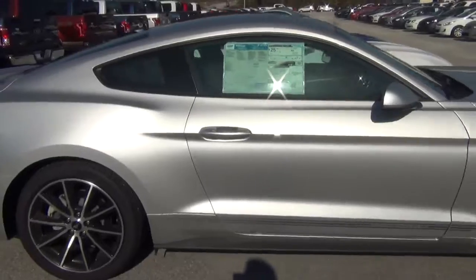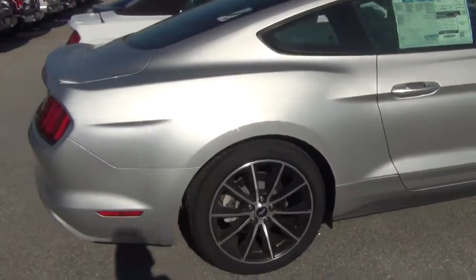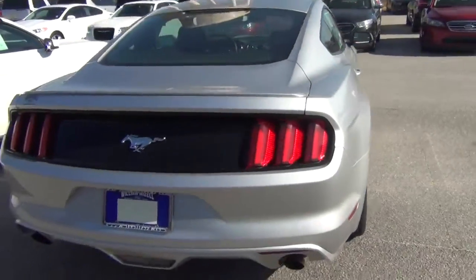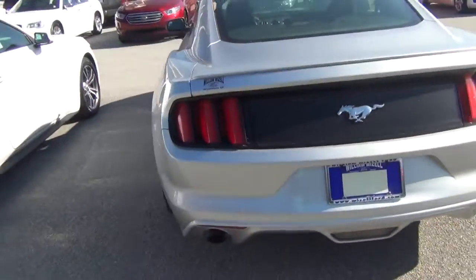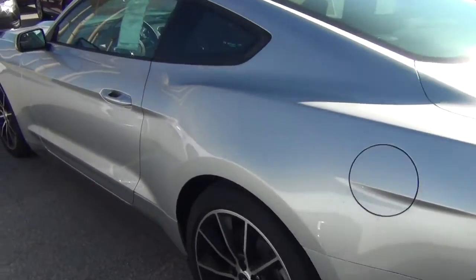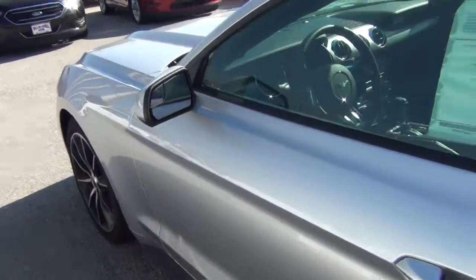Awesome ride. She's got the perimeter key so you don't have to turn it — it's just a push button to get it started. Backup camera, dual exhaust, of course remote start — need I say more. And of course a brief look at the interior.